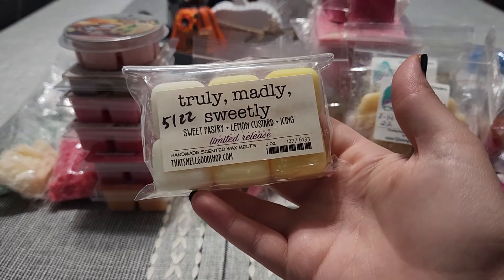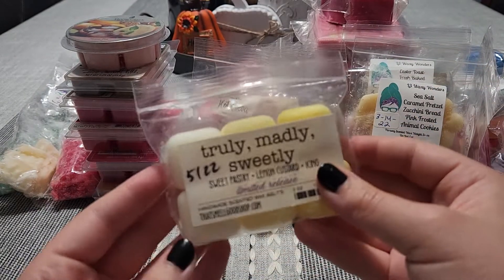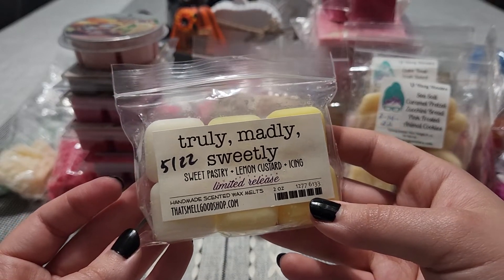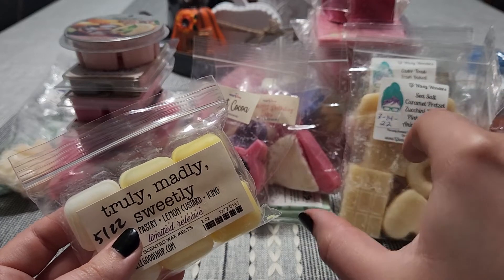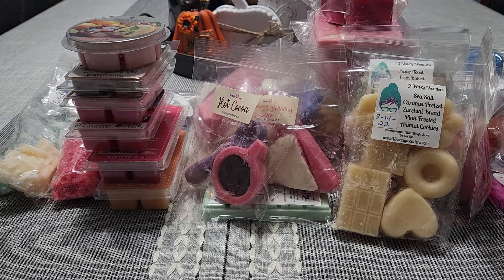From That Smell Good Shop this is Truly, Madly, Sweetly — sweet pastry, lemon custard, and icing. Oh my gosh, this is so good. That lemon custard — it's like a sweet confectionery, sweet lemon, powdered sugar dusted cookies. Like those lemon crescent cookies with powdered sugar — me and my mom used to eat those all the time when I was younger. It's like a lemon flavored cookie shaped like a crescent moon with powdered sugar on it, and this is what it smells like. It's so good, I need more of this for sure. It is really strong on cold and I love the ombre.